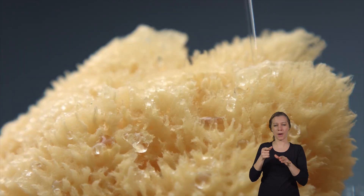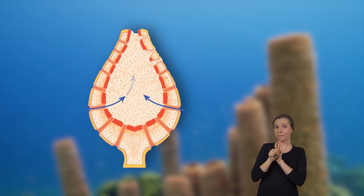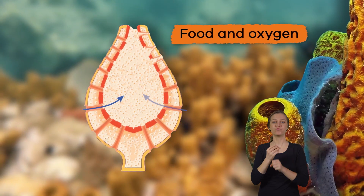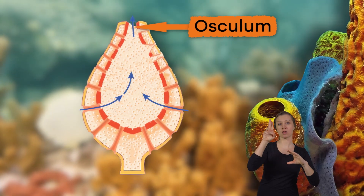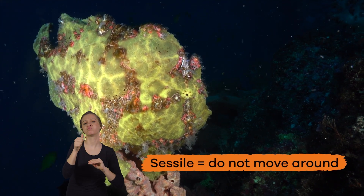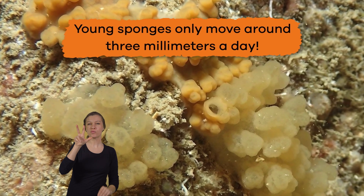These pores kind of look like the pores in your average kitchen sponge. They draw in water, which then moves to a central cavity called a spongocele, which is where Porifera get food and oxygen. Then the water moves out through the osculum. Adult sponges are also sessile, which means they do not move around.